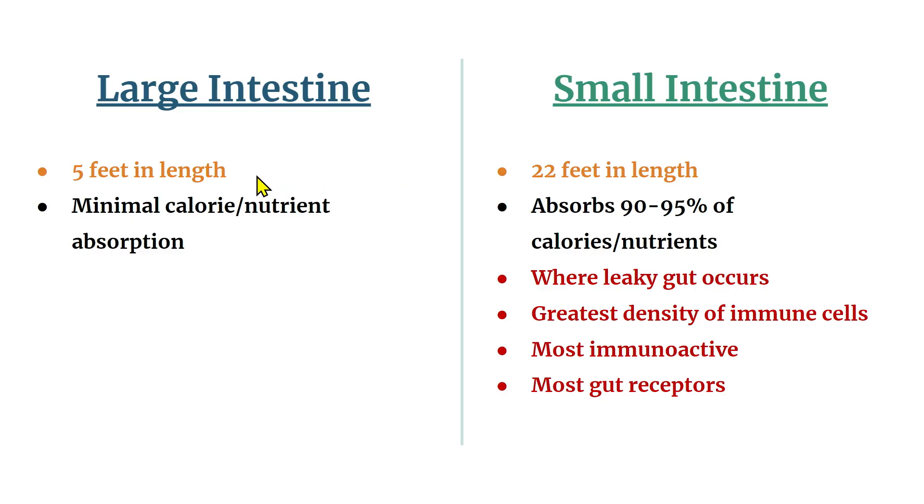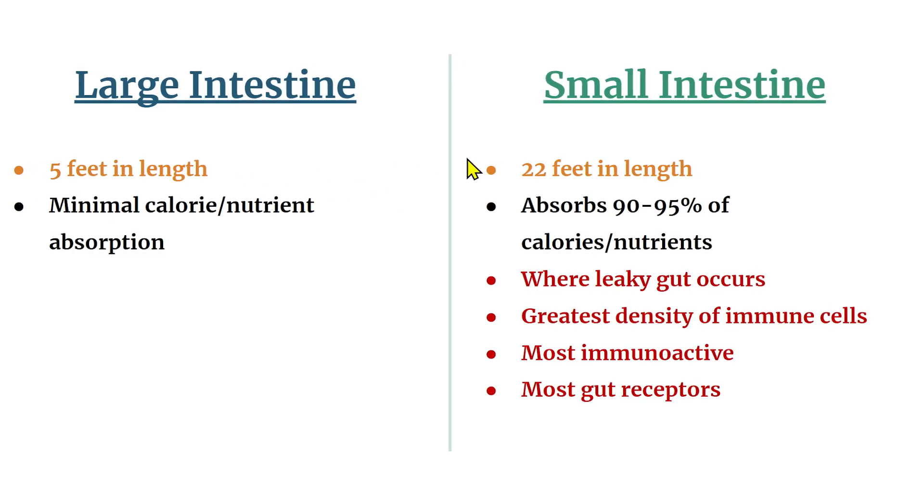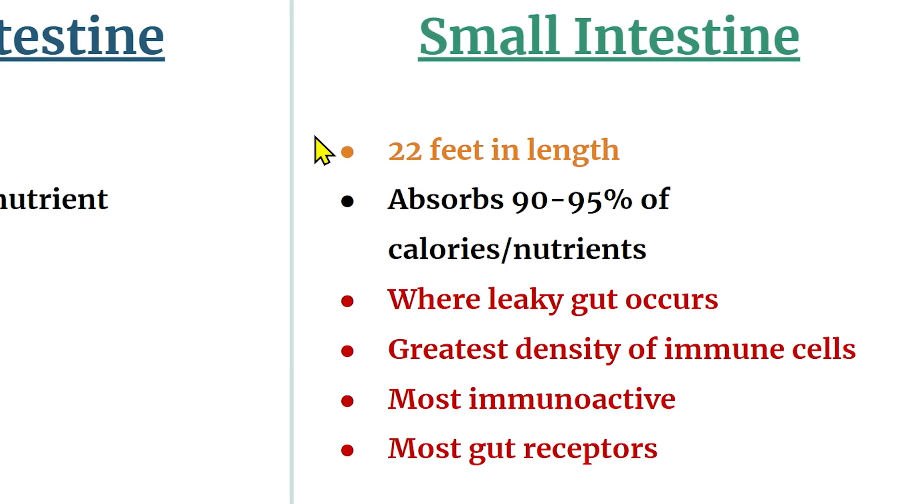The theory supporting enteric coated probiotics also misses most of the intestinal tract. The large intestine is five feet in length, while the small intestine is 22 feet in length. The small intestine absorbs 90 to 95 percent of calories and nutrients, it's where leaky gut occurs, and it has the greatest density of immune cells and gut receptors such as toll-like receptor 4.